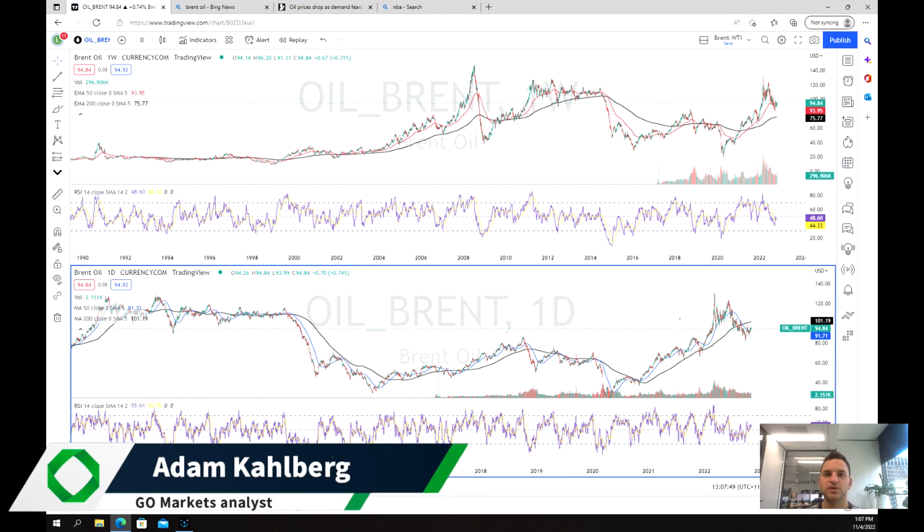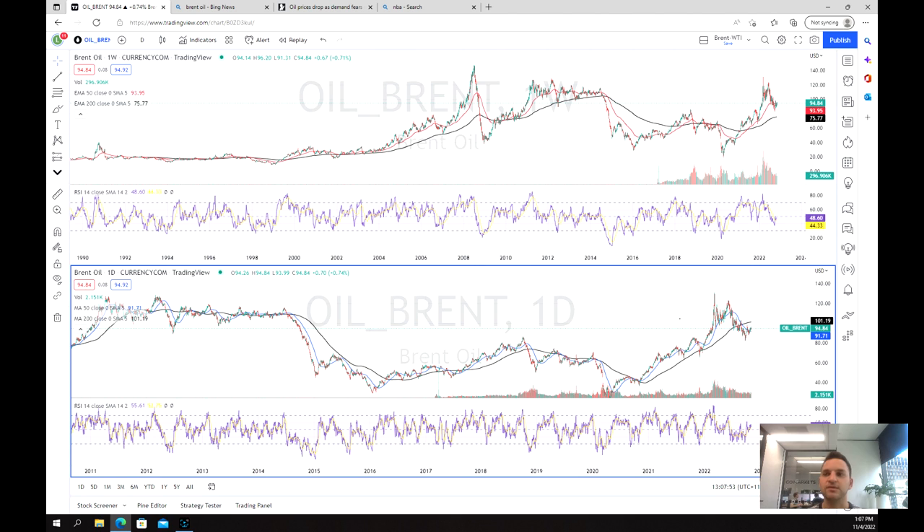Welcome everybody to another trading video. I'm your market analyst Adam Kahlberg and we're going to be having a look at the price of Brent oil. Brent has seen a rather big drop in recent months from its peak during the initial stage of the Russia-Ukraine crisis.